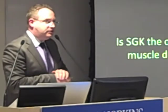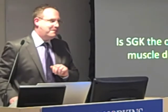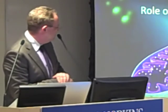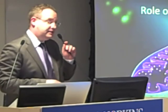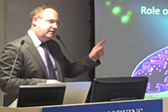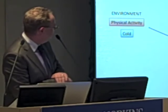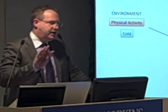Is SGK the only thing driving hibernation? Obviously no. We also looked at another important aspect of muscle: the mitochondria — the powerhouse of the cell and the driver of endurance exercise, associated with type 1 fibers. We know that during endurance exercise or cold exposure, you get an increase in AMPK, and then an increase in PGC1-alpha, which is the major regulator of mitochondrial biogenesis in the entire body.